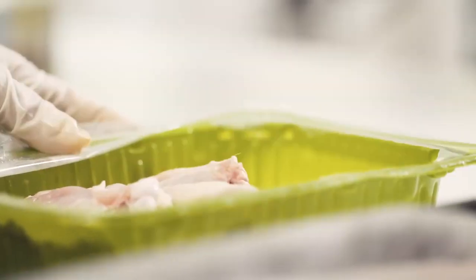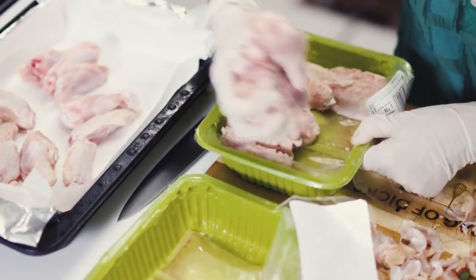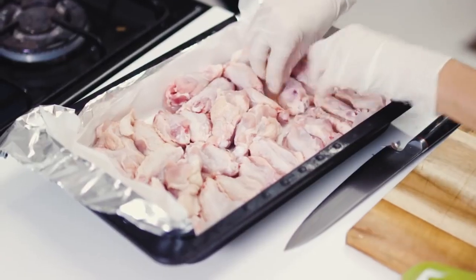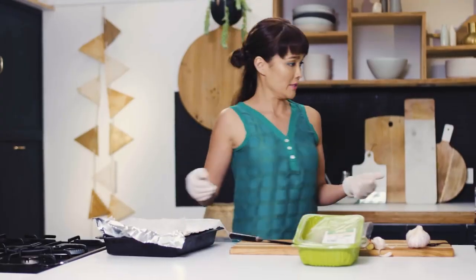I've got chicken from the supermarket, already trimmed — it doesn't have that third joint because I hate that third joint, it tastes manky to me. I've lined my baking tray with both foil and baking paper. If you think that's excessive, you go for it, do it your own way — but I've done this recipe like 2,000 times and trust me you don't want to be scrubbing the pan. Lay all the wings out skin side down on the tray like so. Glad I'm wearing gloves. That is a thing of beauty.